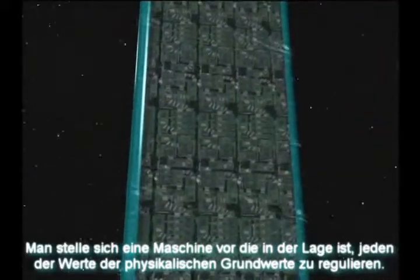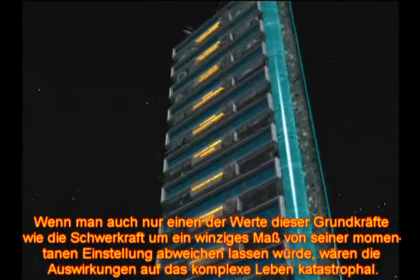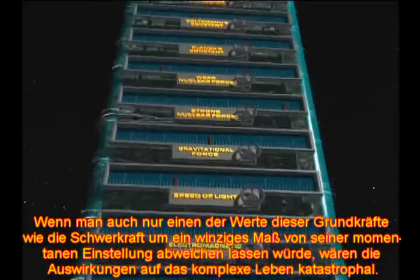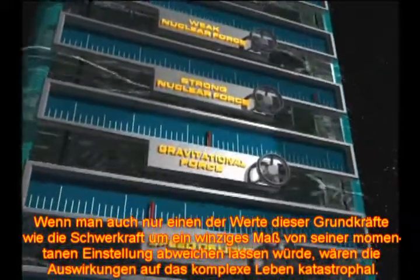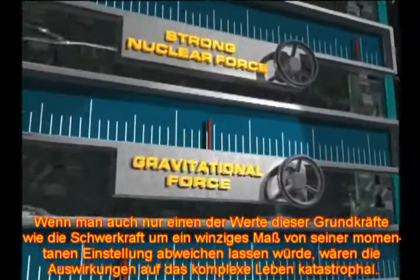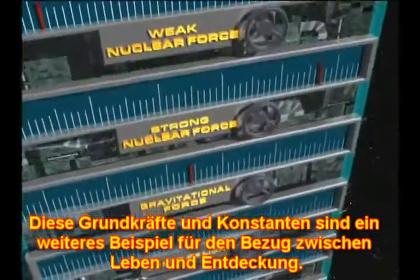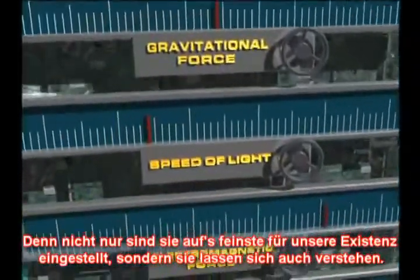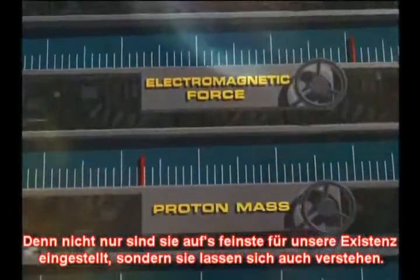Imagine a machine able to control the strengths of each of the physical constants — if you changed even slightly from its current setting the strength of any one of these fundamental forces, such as gravity, the impact on complex life would be catastrophic. These forces and constants are another example of the correlation between life and discovery, for not only are they finely tuned for our existence, they can also be understood.